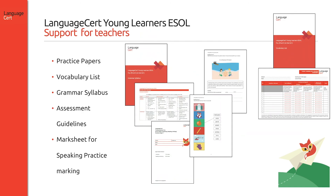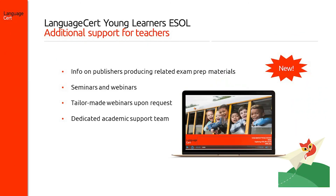Do take advantage of our support material while preparing your students for our LanguageCert Young Learners ESOL exams. From our website, you can download for free the following resources: practice papers, the Fox vocabulary list, the Fox grammar syllabus, assessment guidelines, and the mark sheet for speaking practice. Also on our website, you will find information on publishers producing related exam preparation materials, upcoming seminars and webinars tailor-made for our approved test centres, and information on how to contact us for further support from our academic support team.